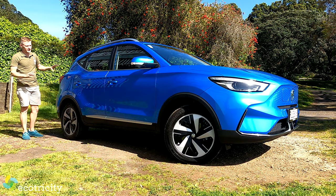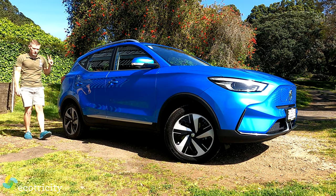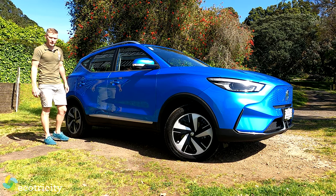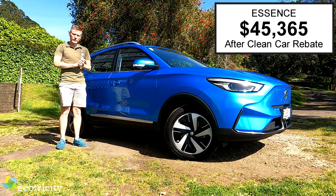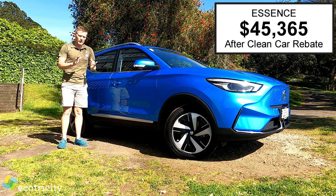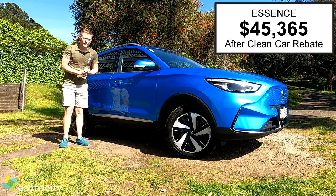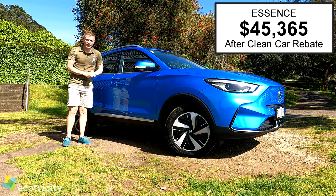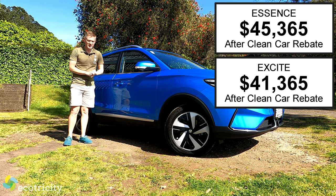First and foremost, price and range — I like to get this stuff out of the way early. There are two variations of this model available. This is the Essence, which after the rebate will set you back just north of $45,000. However, there is a much more affordable version called the Excite, which after the rebate will set you back $41,365.